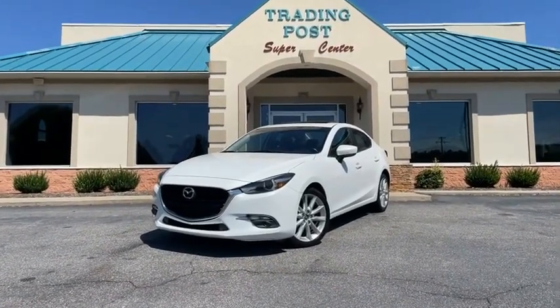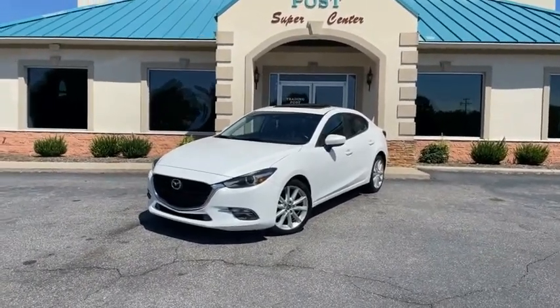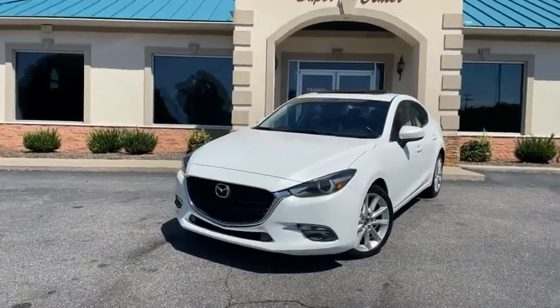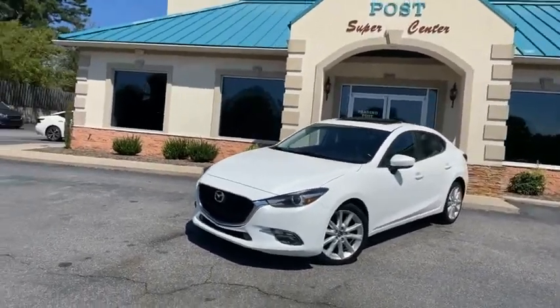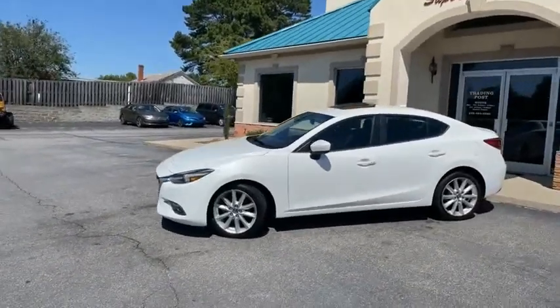Listen to me close guys, here is a Mazda that's not gonna last. This is a 2017 Grand Touring — the mac daddy, the best of the best — in pearl white. Yes, it's pearl white with black leather.